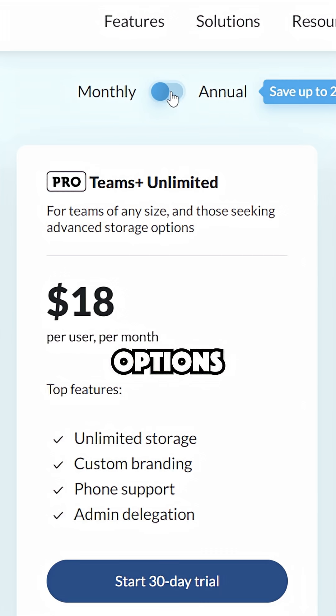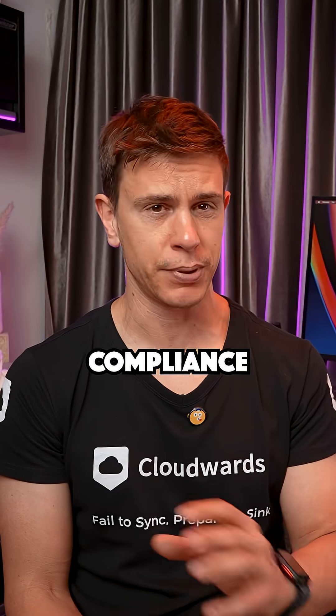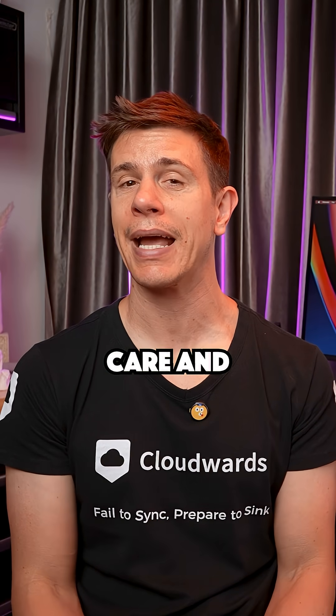For Teams, they offer unlimited storage options with robust admin controls and compliance certifications for healthcare and finance.